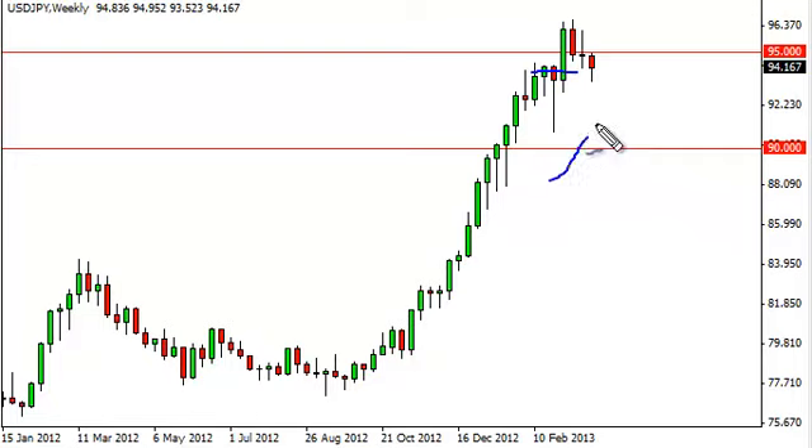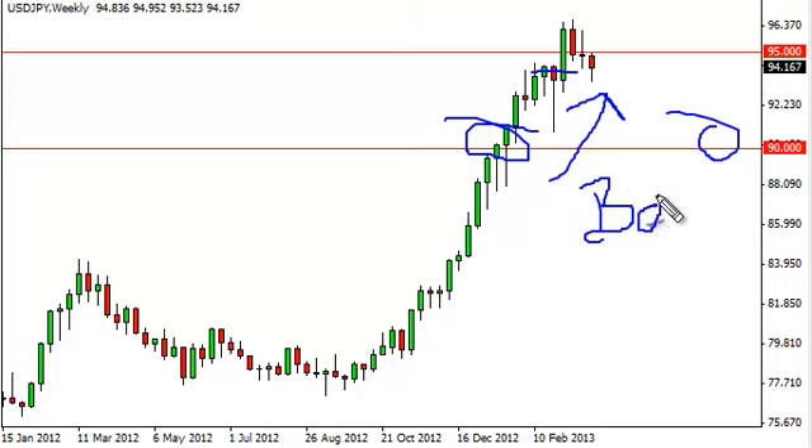Even if we didn't see support there, we definitely think that the 90 handle offers quite a bit of support. Below there, one would have to think that the Bank of Japan would be interested in getting involved — after all, they are trying to work against the value of the yen, and this is the main market for which they want to do it.